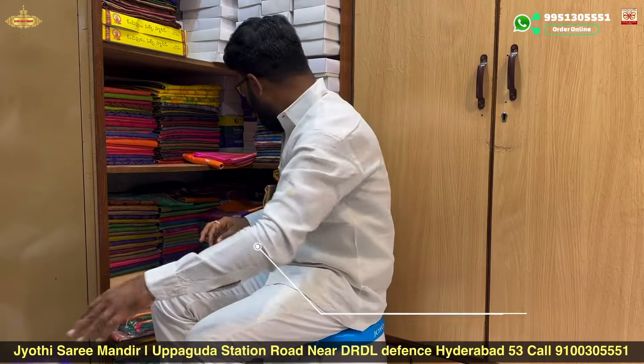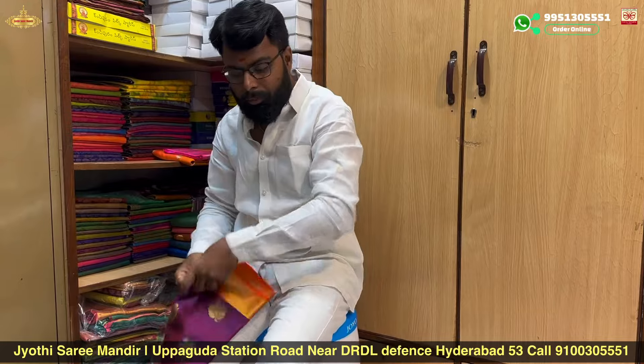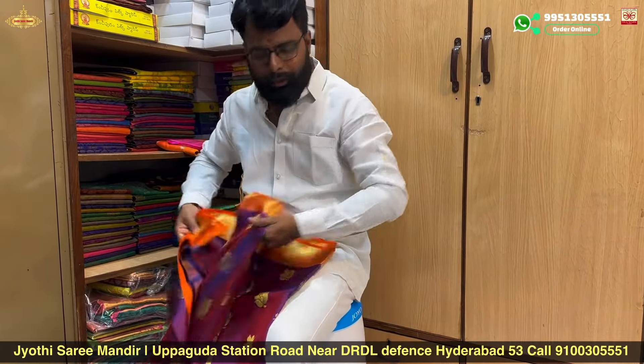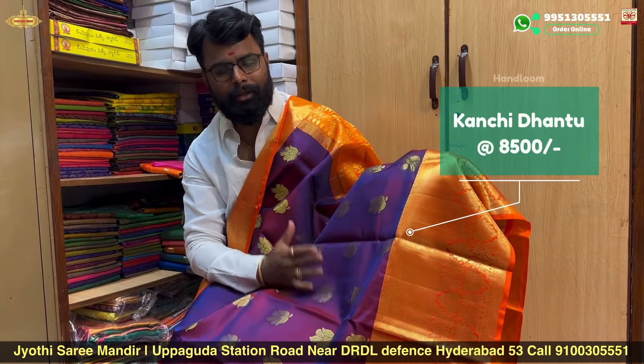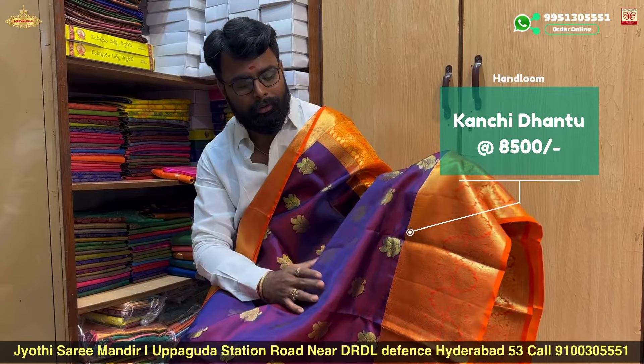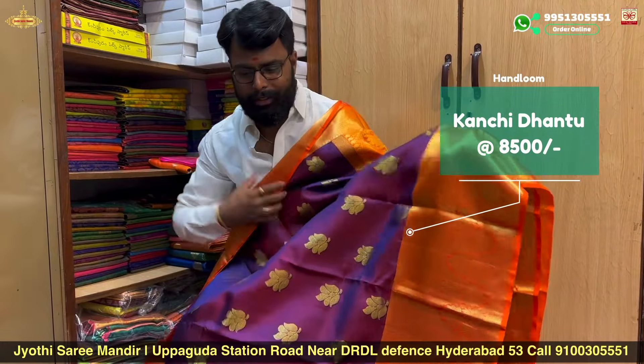We have a sale price. This is actually ₹12,500 — it's just ₹8,500. It's a good range of pure handloom, double-watt quality, available at ₹8,500 in special sale varieties, offering a rich and traditional look.